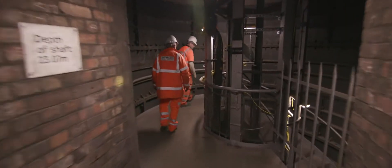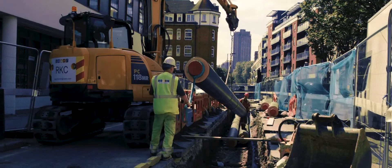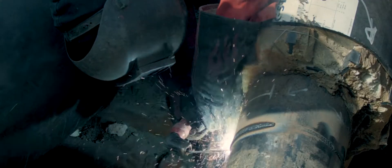Throughout this project we tried to work closely with the local residents and local community. During the construction period we've had to dig up roads in this neighbourhood and do a lot of work around the energy centre too.